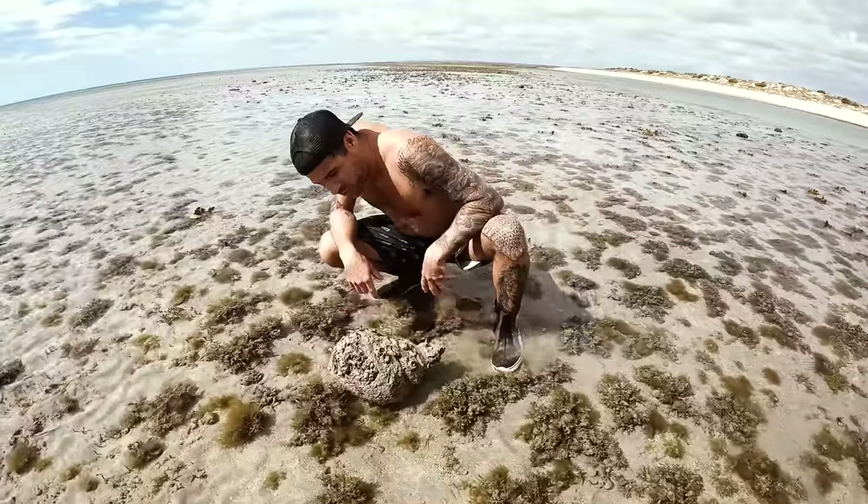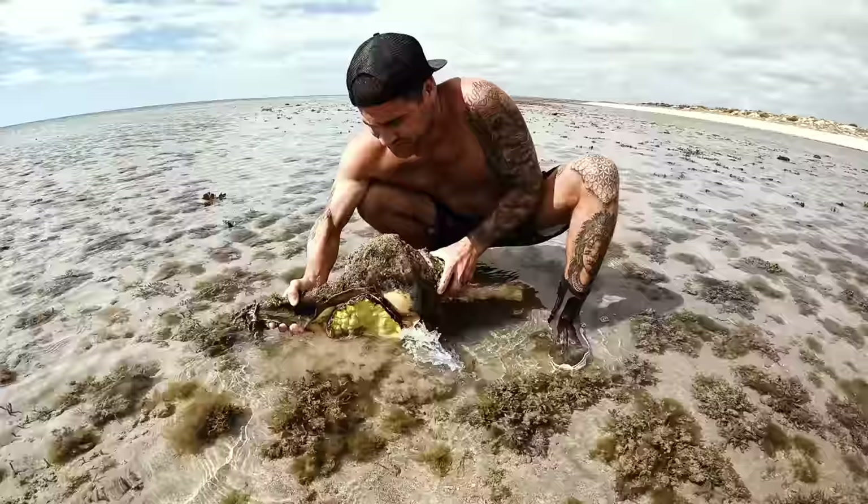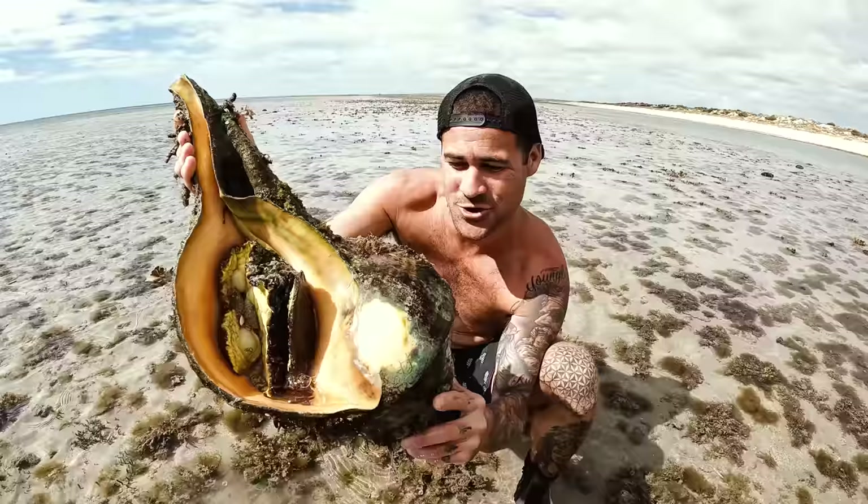This fella right here is an old, old trumpet shell. I'm not too sure if there's a slug in it. Yep, there is. Whoa! Look at the size of this! It's huge! Huge big trumpet shell with a healthy slug in there.